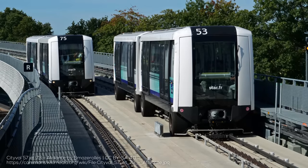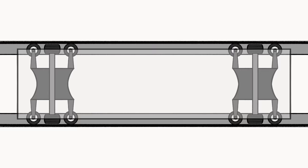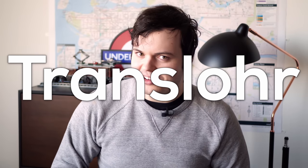Interestingly, Siemens, who acquired the VAL technology, has been developing a new VAL technology for use in cities like Rennes. It's known as NeoVal, and it's essentially meant to supersede the original VAL technology. The NeoVal system further simplifies traditional VAL by adding a central metal guidance rail, something Siemens was able to do in collaboration with Lohr Industries, creator of the very much infamous Translohr system.